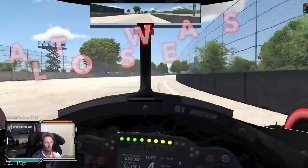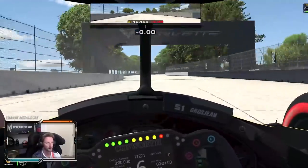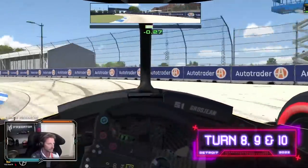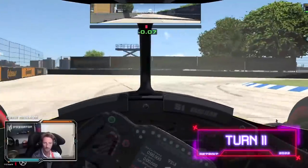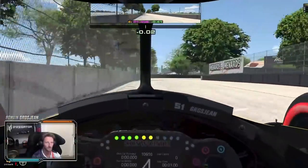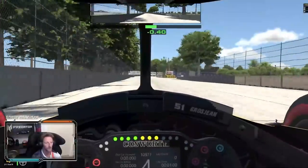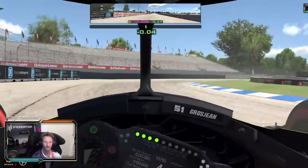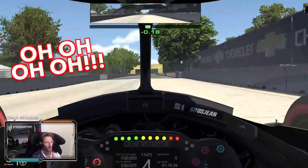Oh, that was close! Come on — it's over, no no no, come on! Good exit here, very lively but good exit. Wow, that was close.